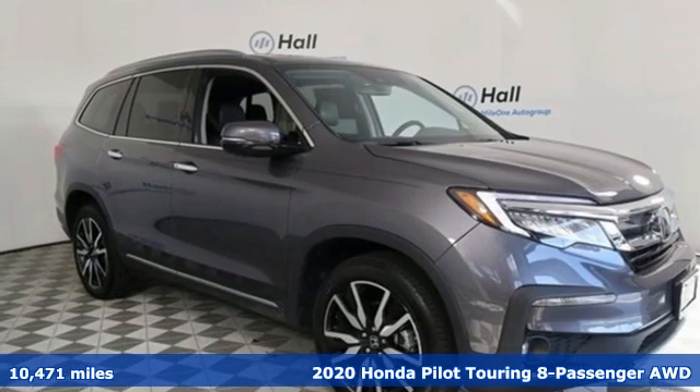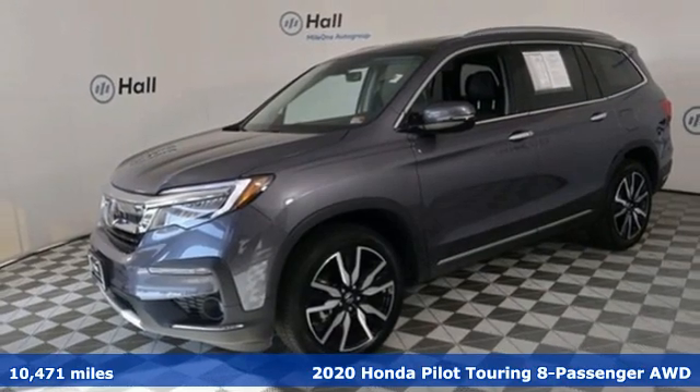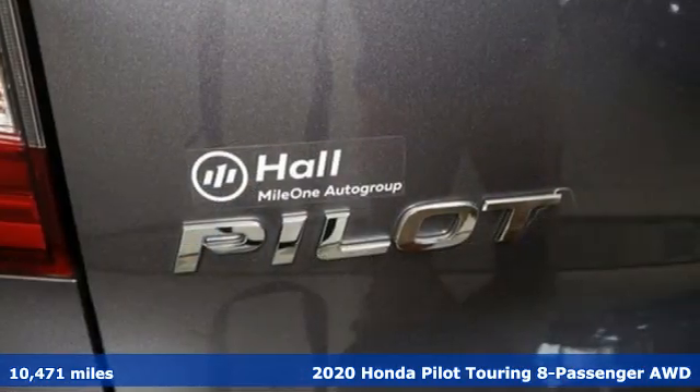Here's a 2020 Honda Pilot. Style runs in the family and watch the family run to pile into this roomy Pilot.